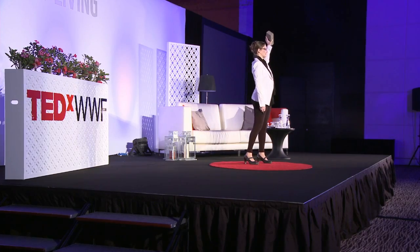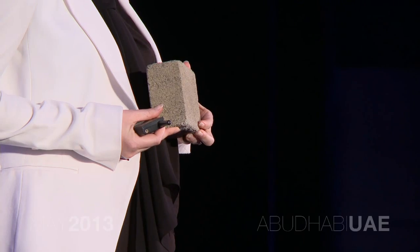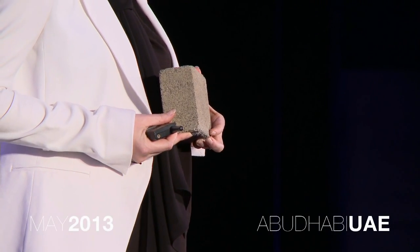This is my brick. But this brick is different than an ordinary brick. My brick was grown, with the help of trillions of tiny workers — bacteria, with a unique ability to grow cement.